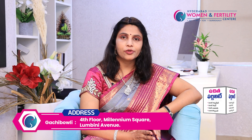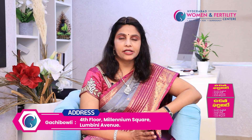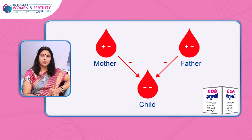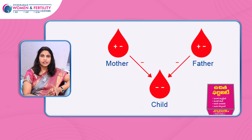We give the anti-D injection at around 28 or 32 weeks as a safer side, because if the baby has a positive blood group and the mother is negative, the anti-D provides prophylaxis for the baby. Additionally, if we have a negative blood group, we will do an ICT — indirect Coombs test — and check the titer accordingly.